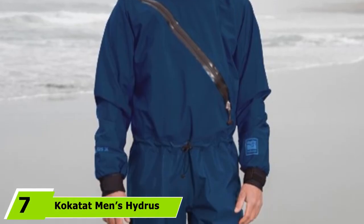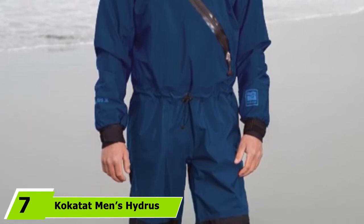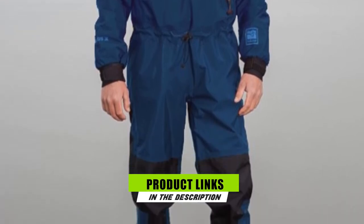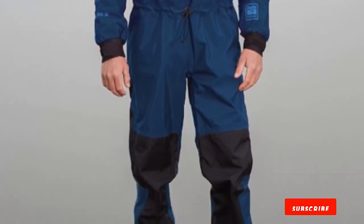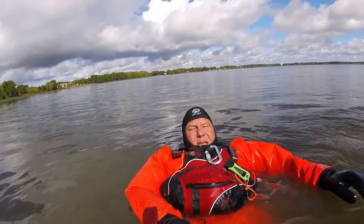The number seven position is held by the Kokatat Men's Hydra Swift Entry Drysuit. It features a breathable Hydra 3.0 nylon, a three-layer waterproof shell with a water-repellent coating. It features latex on the neck collar, wrists, and ankles with hook-and-loop style closures at the ankles and wrists. The drysuit has a durable front zipper for easier on/off and improved comfort when seated. It also features a drawstring waist for a more tailored fit.